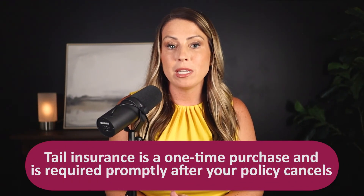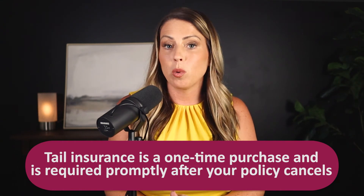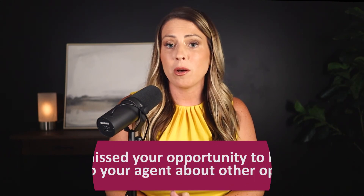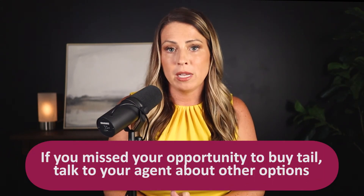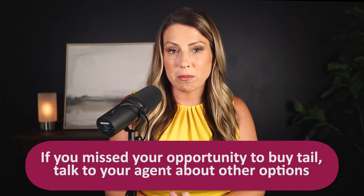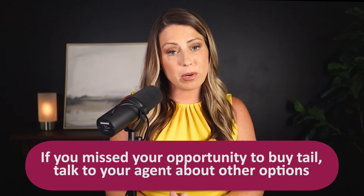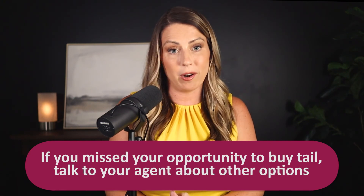Buying tail coverage is a one-time purchase and payment is usually required promptly after your policy cancels. Most tail quotes are only good for 30 to 60 days, and once the quote expires you cannot have it reissued. It's important that you plan ahead and begin considering outside finance options if necessary. If you miss out on the opportunity to buy your tail, talk to your agent about other options — it may be possible to get coverage from the secondary market, but understand that coverage will likely be limited and the price will probably be much higher, if it's available at all.